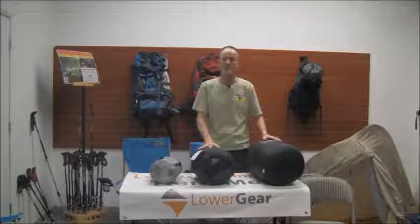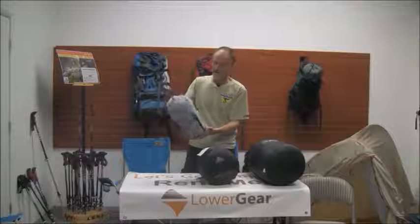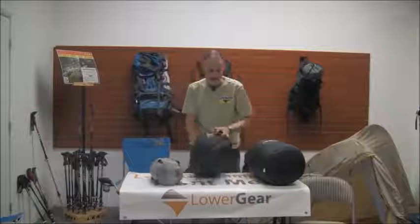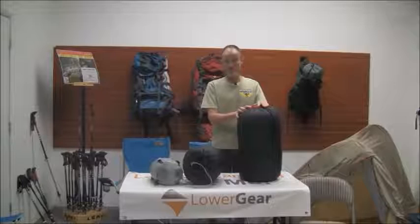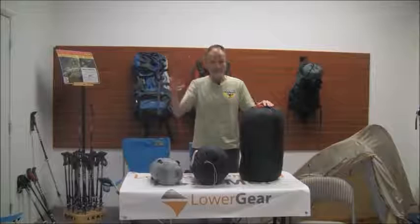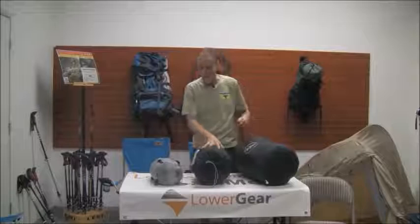First up are sleeping bags. As you can see from other videos and our write-ups, they come in different temperature ranges. This one is a 40-degree summer type bag. This one is what we call a cold weather bag, in the 20-degree range. And this big boy is our minus 20-degree. To put it in perspective, I'm about 5'10 or so and this table is about 30 inches off the ground — so this one is about two feet tall, this one a little over a foot, and this one a little less than one foot.